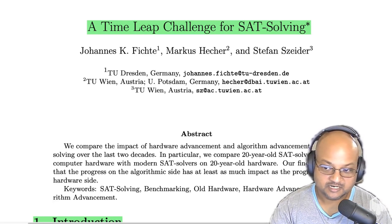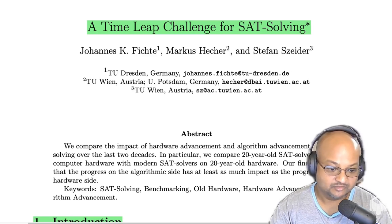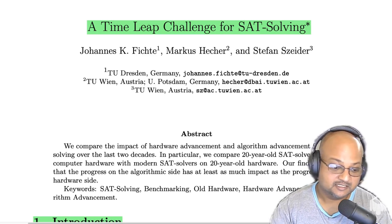Before we go any further, what is SAT solving? SAT, short for the Boolean satisfiability problem, is an NP-complete problem. The problem is to find an assignment of values for boolean variables in a boolean formula that makes that whole formula evaluate to true. For example, 'A and B' is satisfiable if A is true and B is true, while 'A and not A' is not satisfiable for any value of A. Being NP-complete means solving SAT would allow you to solve all other NP-hard problems as well.